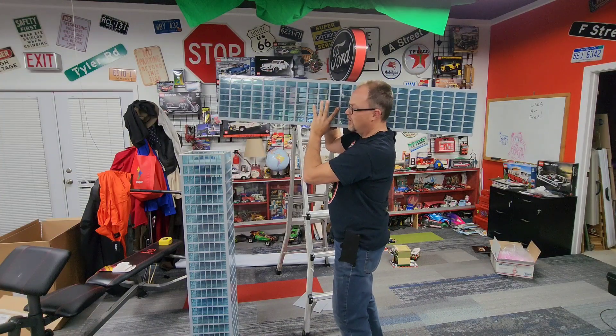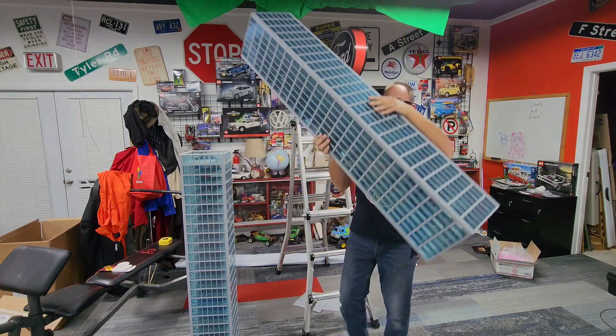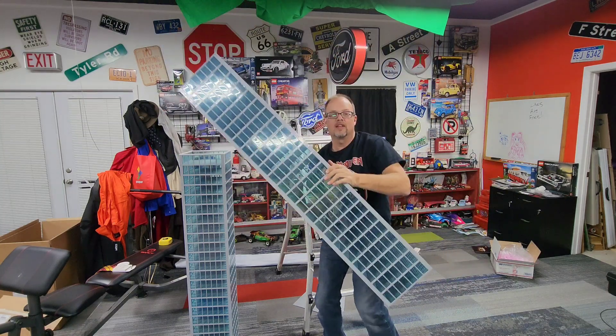As you can see, this structure is extremely strong. I'm able to pick it up and move it around without the fear of it actually collapsing or falling apart.